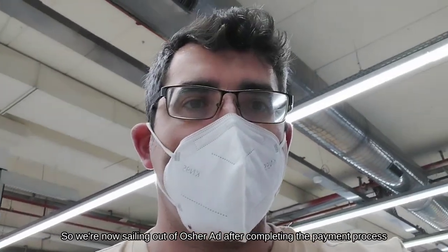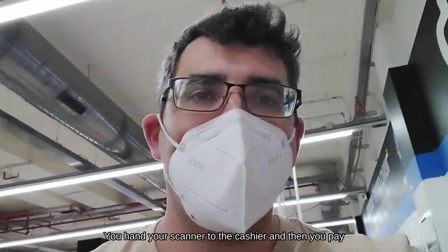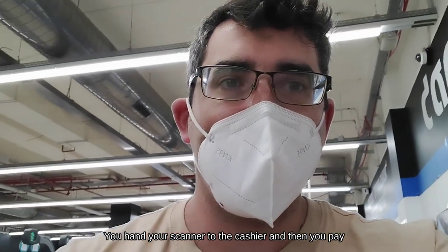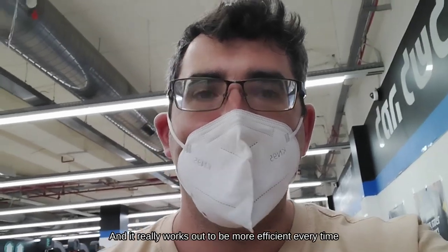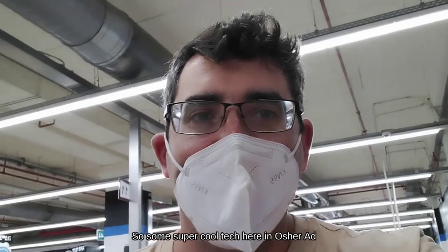We're now sailing out of Osher Ad after completing the verification process. You hand your scanner to the cashier and you pay — it really works efficiently every time. There are people using regular lines and it's taking them way longer. Super cool tech here in Osher Ad.